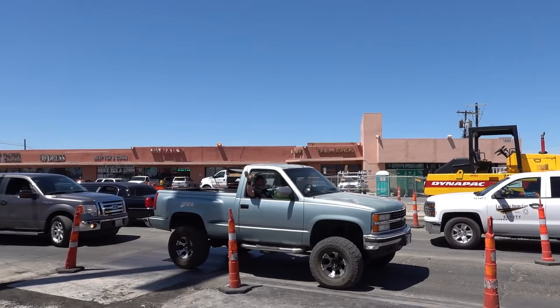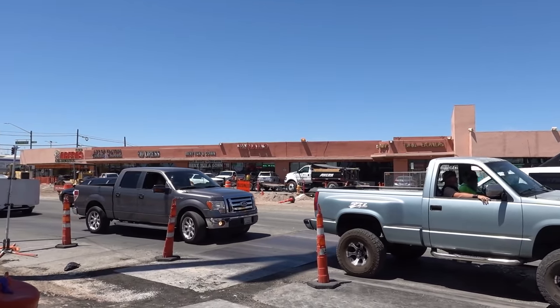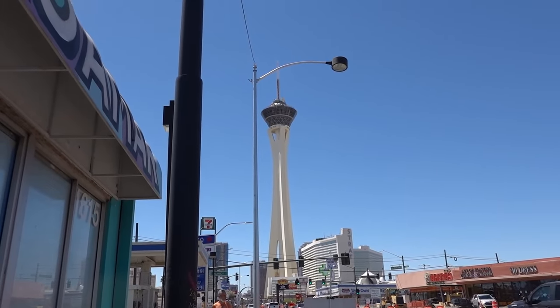Baja Mar has two locations in Las Vegas: one in the southwest area and one on Las Vegas Boulevard, a block past the Strat. It's not the prettiest area — there's a lot of construction around — but don't mind that, the tacos are worth it. This place can get really busy; sometimes they have a line even before they open, so make sure you come early or during off-peak hours.